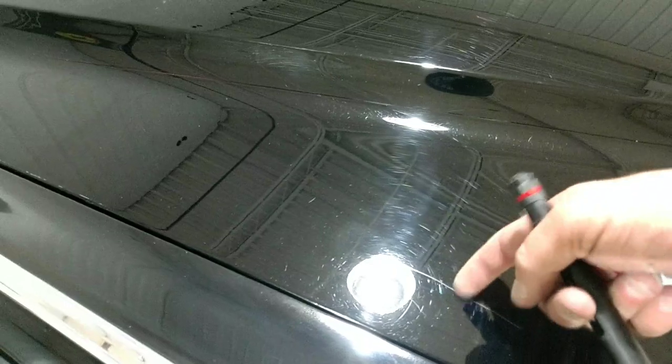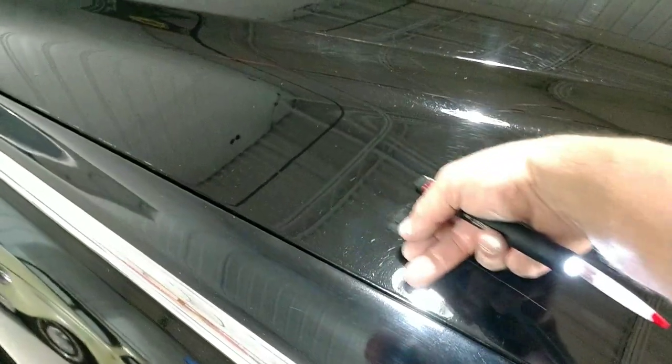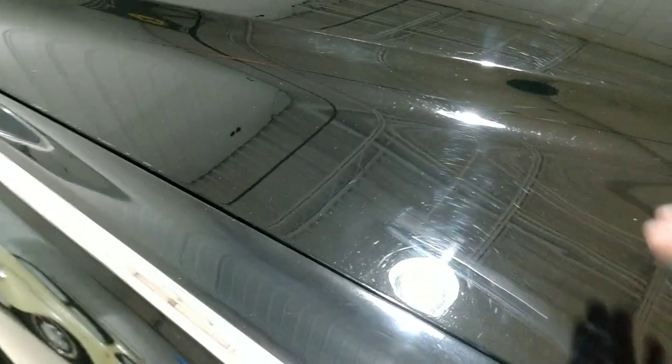Since it is single-stage paint, it's possible that a talented person could fill the scratch, polish it out, and make it look really pretty — that might work.